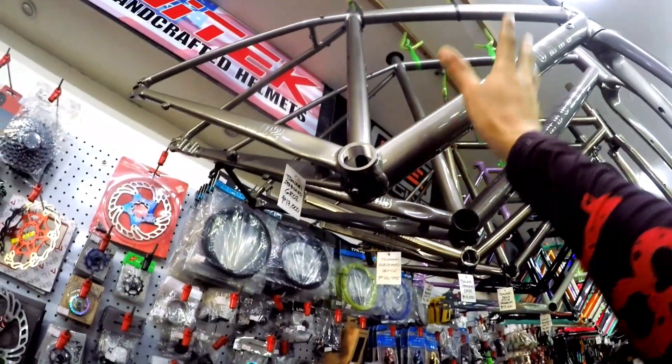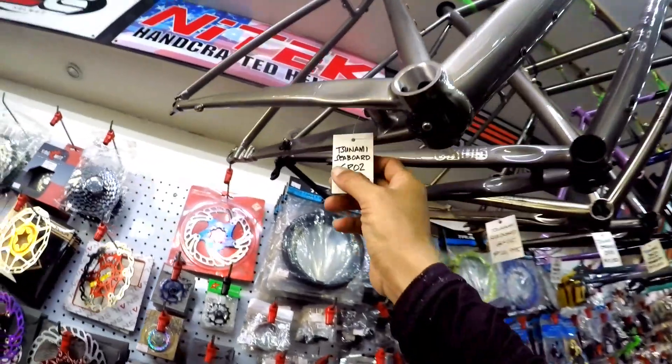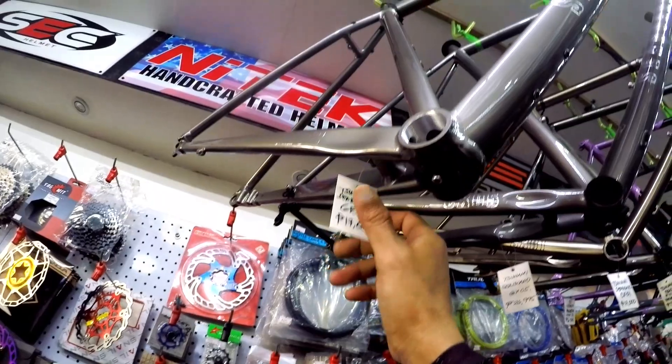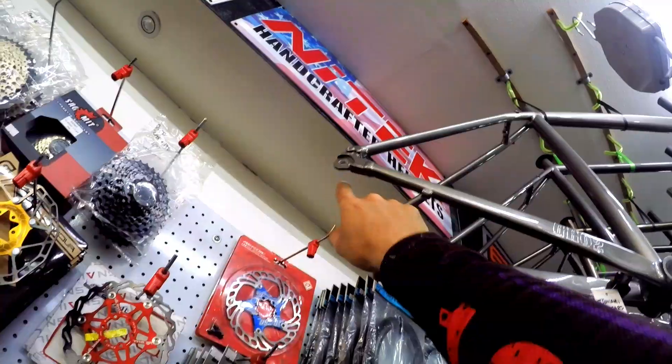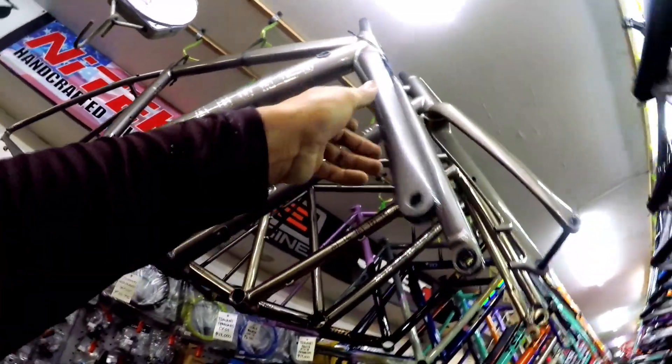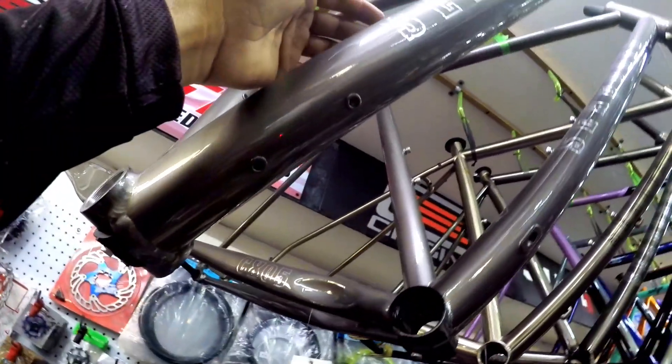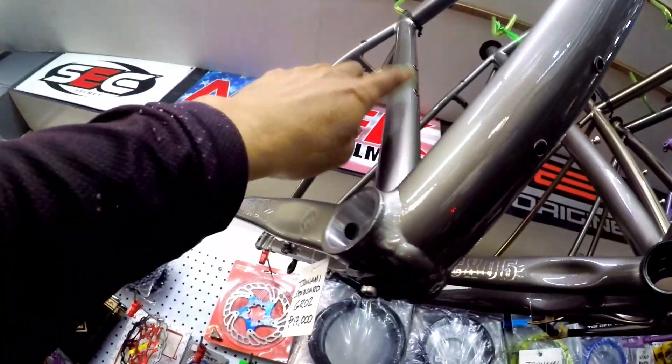Unayin natin itong Save World na frame set mga ka-bikers. Ayan, o Tsunami Save World GR02, 17,000 pesos. Naka-through axle siya. Tapos mayroon siyang mount na dalawa. Tapos naka-ICR na siya. Ito ang kanyang fork na true axle. May mount pa rin dito sa baba, ibig sabihin tatlo yung mount dito - dito sa ilalim ng down tube, sa taas ng down tube, at saka dito sa seat tube.